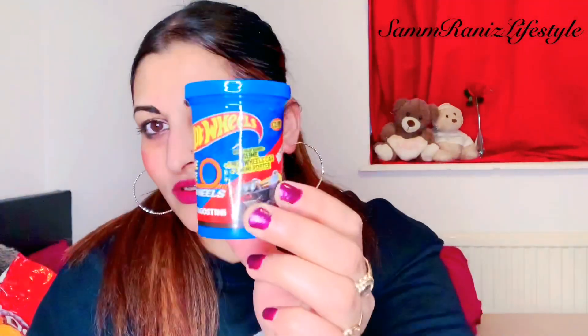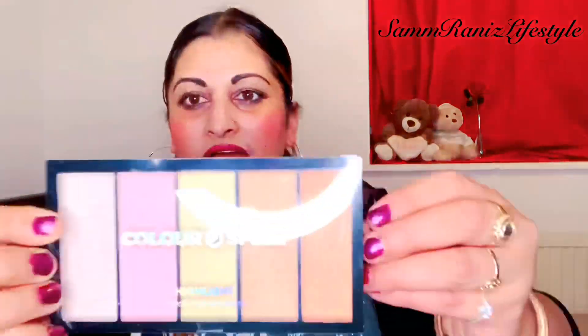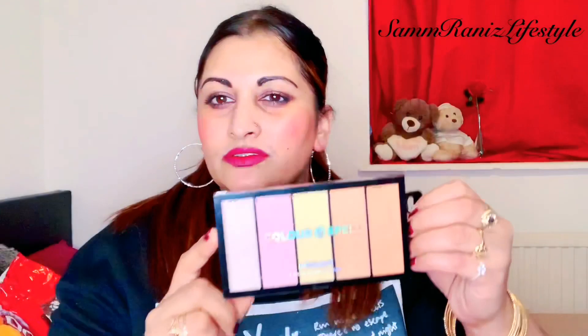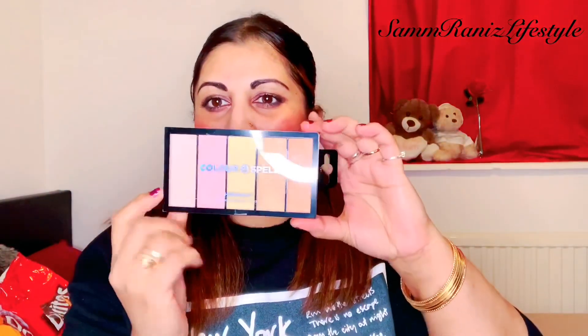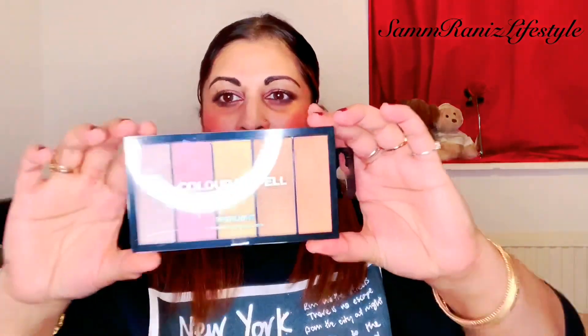I bought this Hot Wheels set — it's got slime, one car, and a mini me poster. My special needs child will really love that. And my daughter got this which is a five-shade highlighter palette for a pound. Wow — five shades for a pound, that's really good.